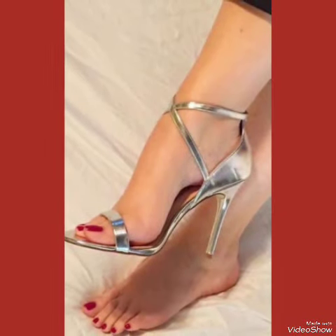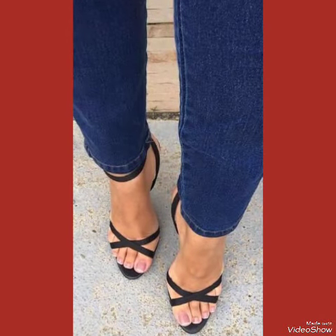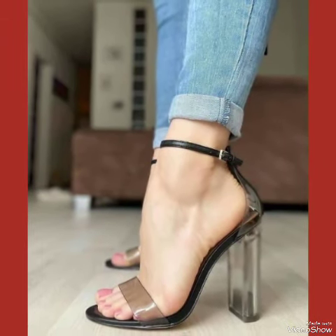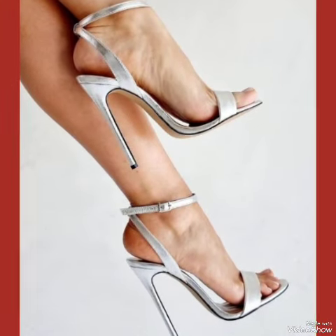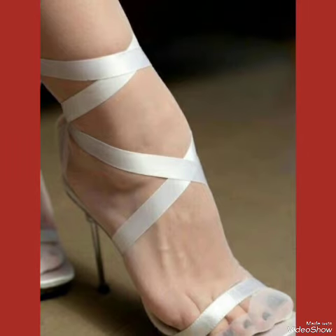In this video you can see beautiful colors with beautiful designs of high heel sandals which are shown in this video. They are very fabulous, unique, stylish, and stunning. I suggest you must watch this video till the end for more designs and more ideas, and also like, share, and subscribe to my channel.